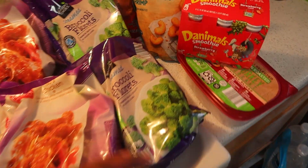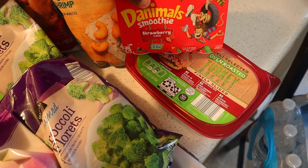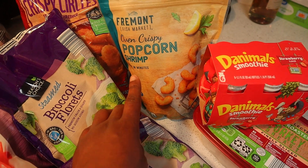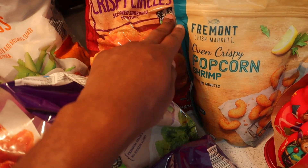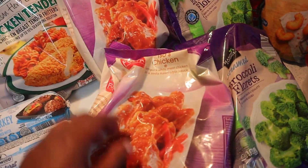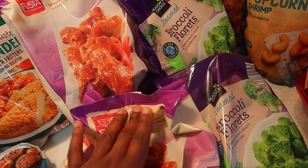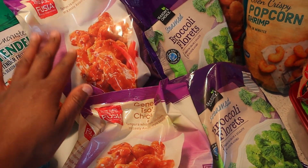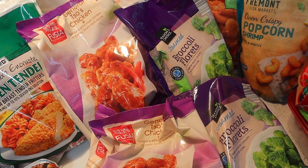Moving on over here, we have these Danimal smoothies in the strawberry flavor. Have some turkey breast sandwich meat. We have some oven-crisp popcorn shrimp. These crispy circles — it's seasoned shredded potatoes. Broccoli — two bags of those. I actually never tried this before at Aldi's, thought I might give it a try. This is also one of the easy dinner ideas that I picked up.